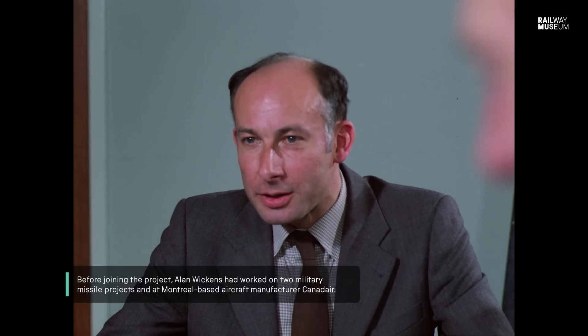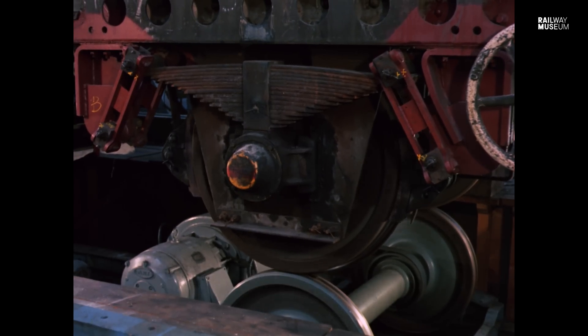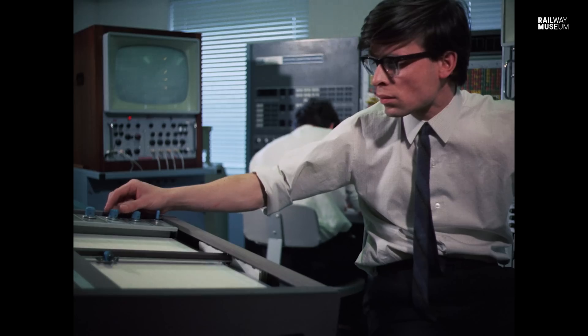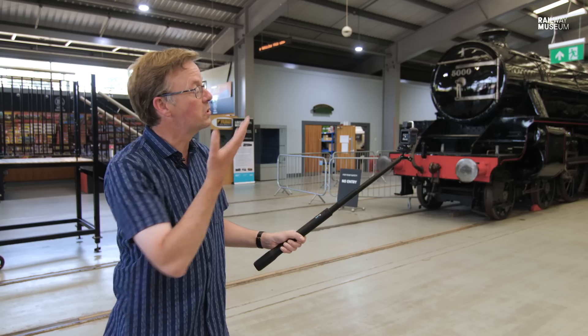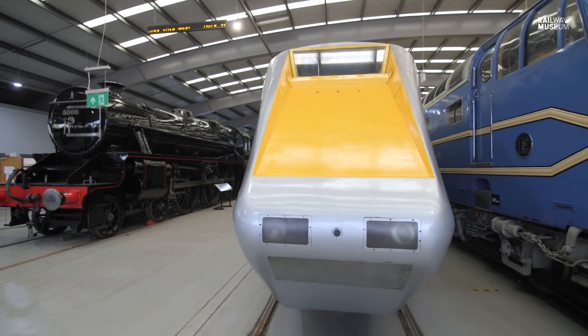In 1962, British Railways engaged Alan Wickens from the aerospace industry to undertake research into the rail-wheel interface and how they could control the side-to-side movement - the hunting - which was causing such problems. After extensive research throughout the 1960s, prototyping and computer modelling, the ultimate fruit of Wickens and his team's research was this: the Advanced Passenger Train Experimental, APT-E.